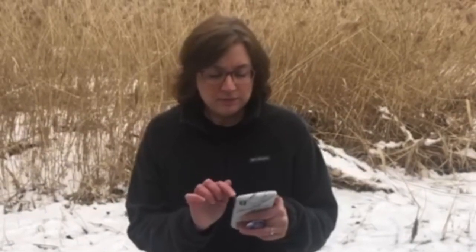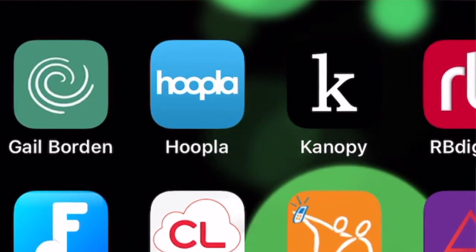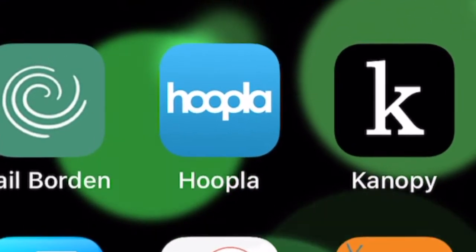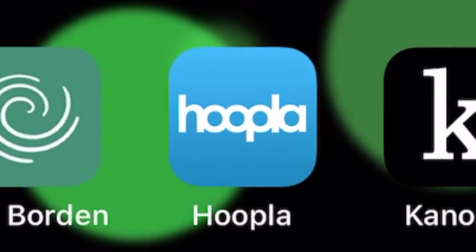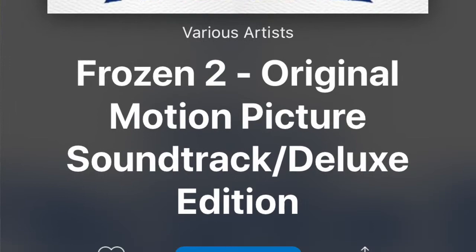The next app I've downloaded is called Hoopla. Hoopla is a really nice application — we talk about it a lot for books, movies, and audiobooks, but don't forget there's also quite a bit of music available on Hoopla as well. If you have kids, they have a whole section of Disney music, so you can listen to the entire Frozen 2 album.